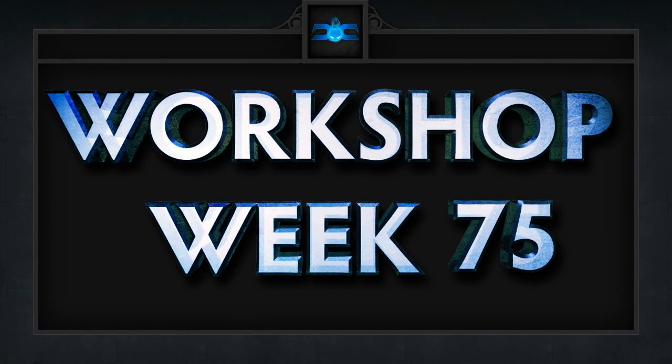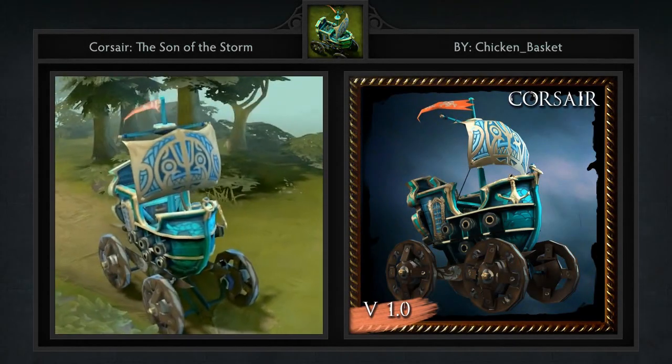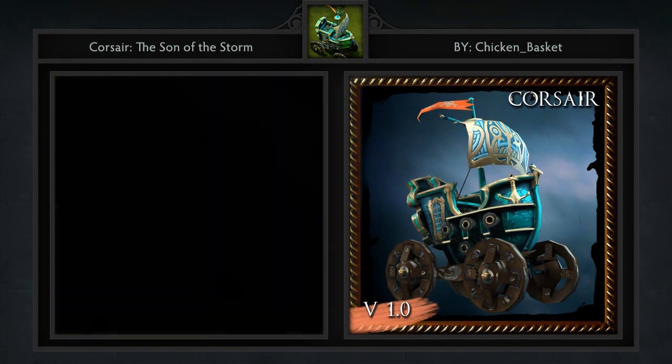Here are our 5 favorite workshop items for week 75 in no particular order! First we have a courier named the Corsair Song of the Storm, created by Chicken Basket.